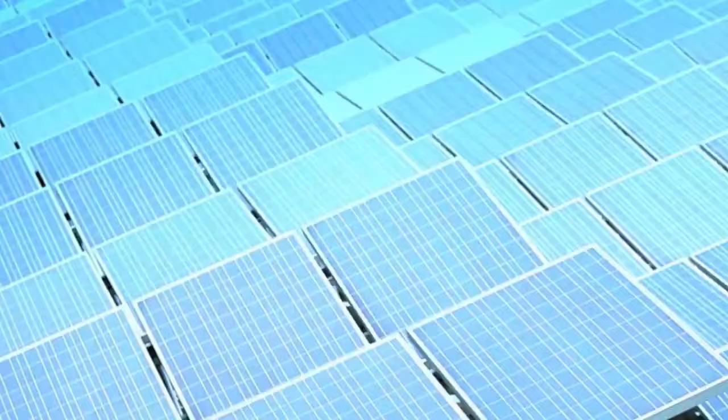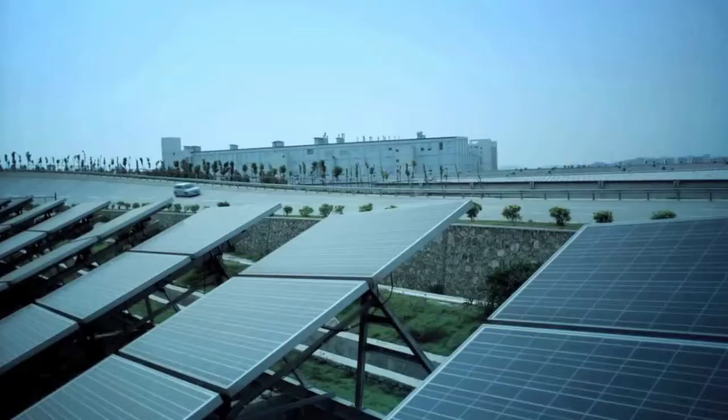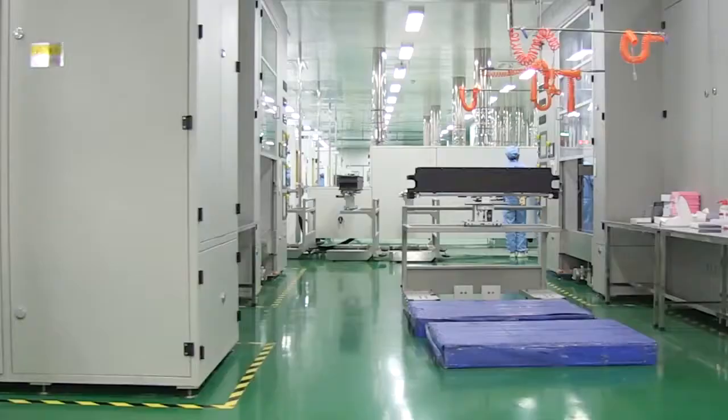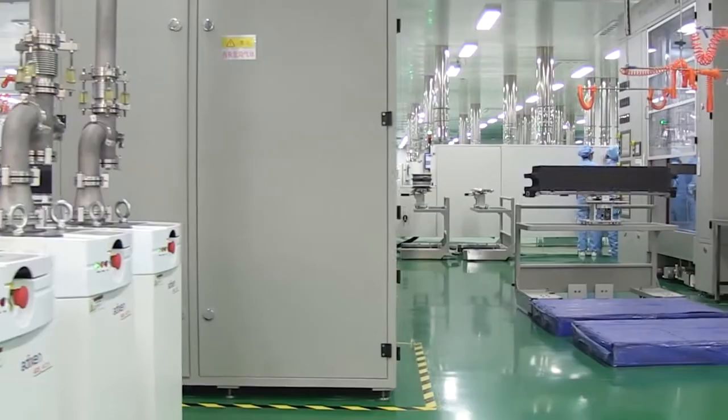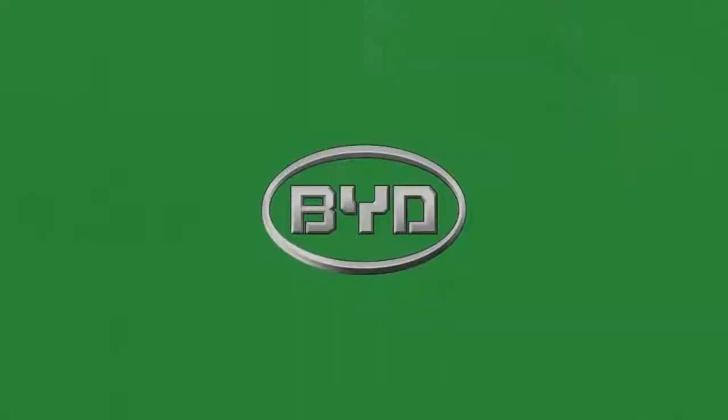Besides this, the BYD PV factory has also been audited by hundreds of PV customers globally. Different from most other PV companies, the BYD production line is new and thus can apply its equipment with the latest technology.